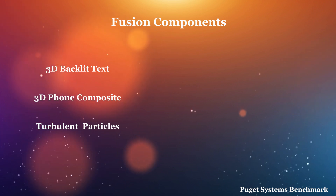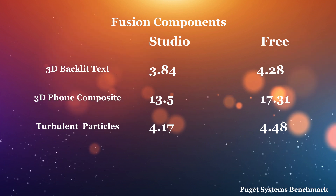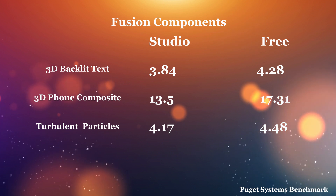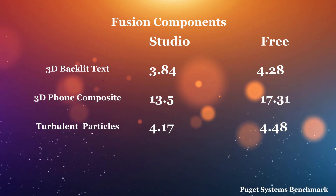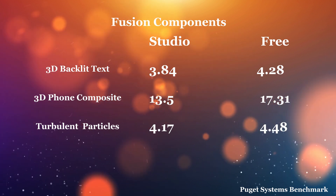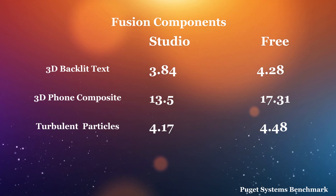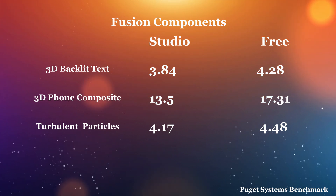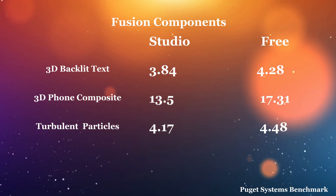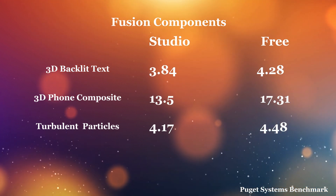Now that we know what's being rendered in these tests, let's take a look at the scores. Here we have studio scores on the left, free on the right. You'll notice a gentle uptick. These are frame rates that come directly out of the benchmark results. What's interesting to me here is the 3D compositing, the backlit text, the phone compositing — corner pin, probably some masking, some effects, and then obviously a 3D transform — and the turbulent particles all exhibit an uptick in the free version, on the system with the GeForce GTX 1070.